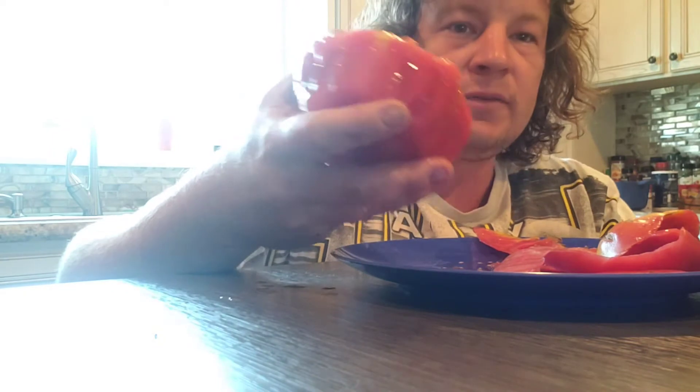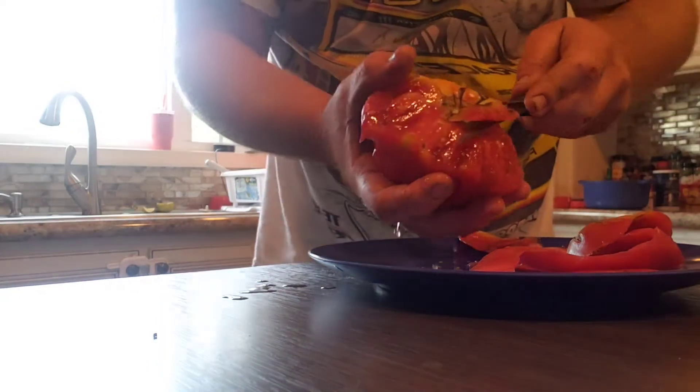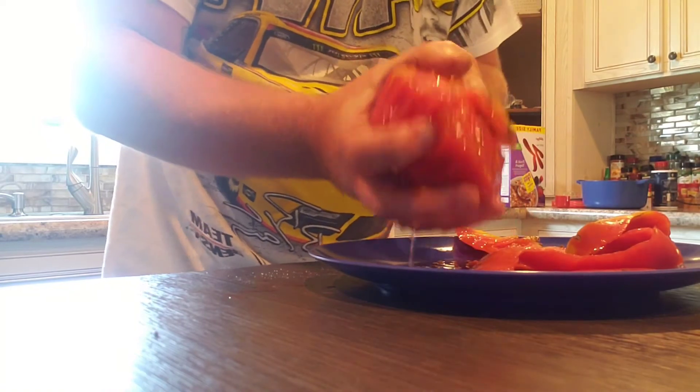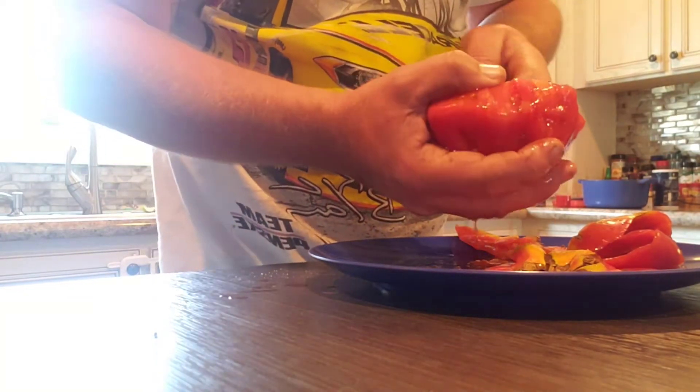It is a little bit heavier tomato. I believe they're like a beefsteak shape is what you would consider it. But this was one of the smaller ones we had grown so far — some of the other ones are a little bit larger than this actually.